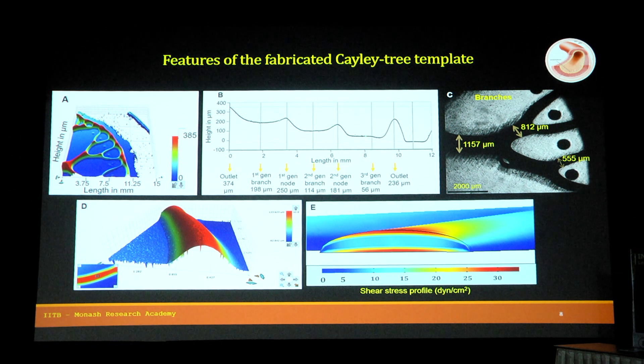There is a smooth transition in height. Similarly for branch widths, the parent branch is about 1100 microns, then daughter branches reduce to 800 and 500 microns. The cross-section of this fabricated template is semi-elliptical in nature. This is an advantage because the shear stress profile of a semi-elliptical cross-section is similar to that of a circular cross-section, and the shear stress along the walls of the microchannel is uniform — this is where the cells are cultured, so the cells experience uniform shear stress.